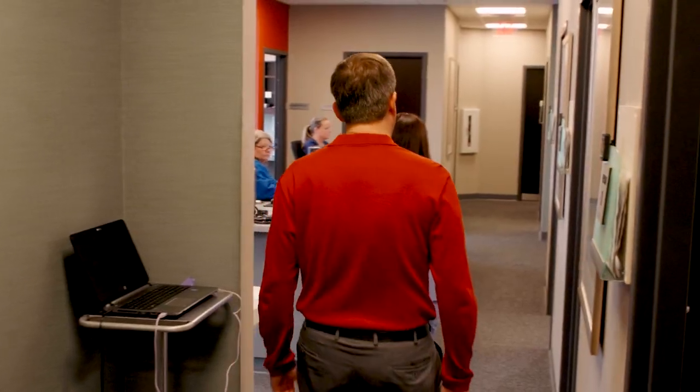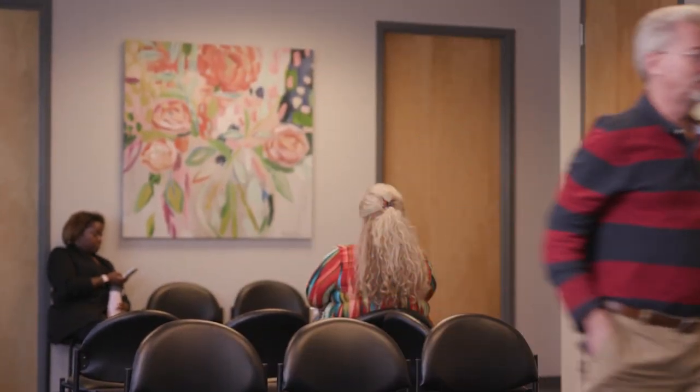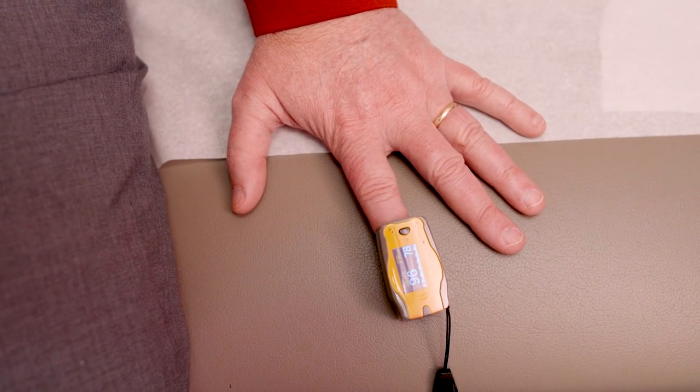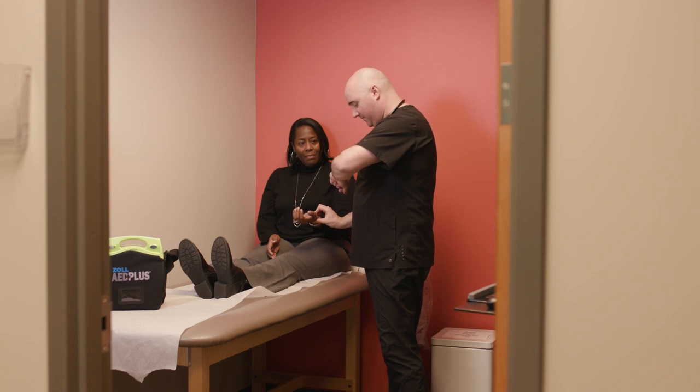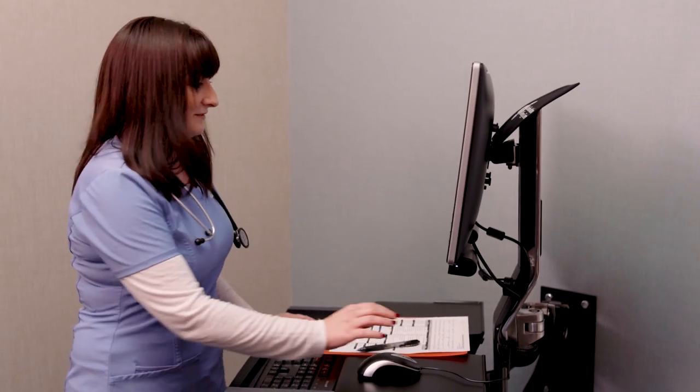If you were feeling fine, got your shot, and suddenly your ears feel full, you have drainage, itchy eyes, sneezing, or coughing, please just come back through the doors and let us examine you. We would rather have you come back in to let us know you may be having a reaction than to wait and allow it to get worse. The sooner we can treat these reactions, the more quickly and better chance we have of getting them to resolve.